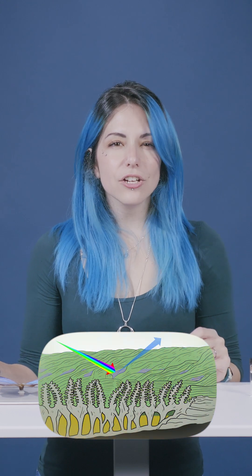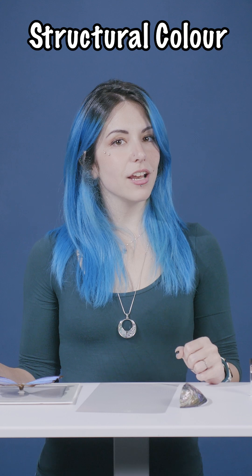For instance, check out this butterfly. The brilliant blue color of butterfly wings actually comes from their microscopic structure. Let's zoom in with a microscope. See how these microscopic features, just hundreds of nanometers thick, reflect blue light? That's structural color in action.